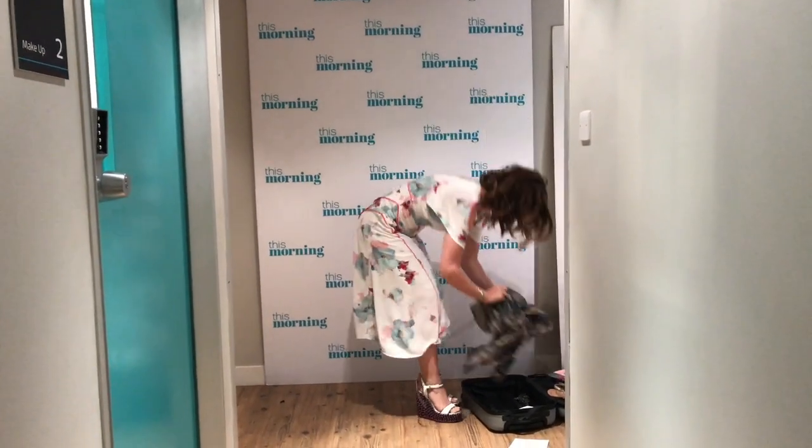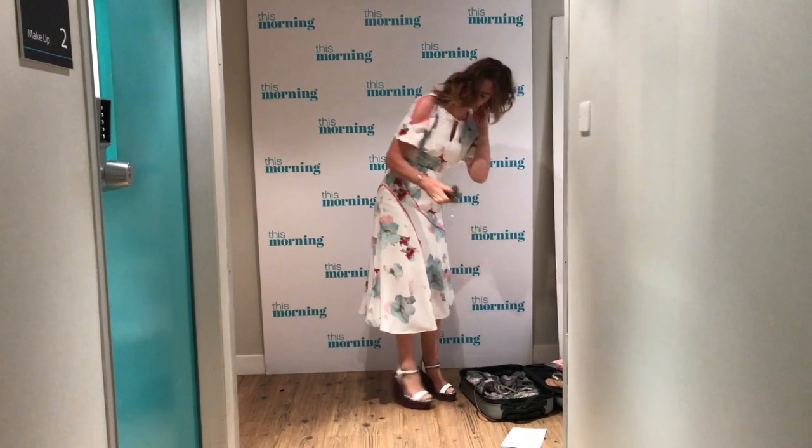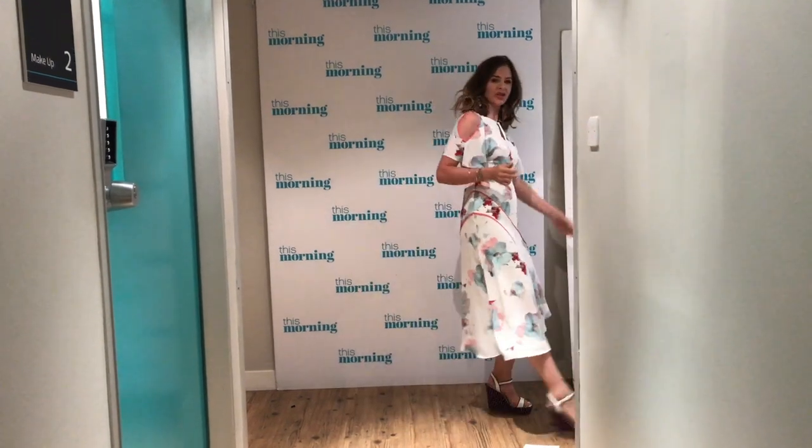I will definitely put in some fun jewellery. This is from Topshop but it will make anything look more eveningish. So that's my little tricks of the trade.